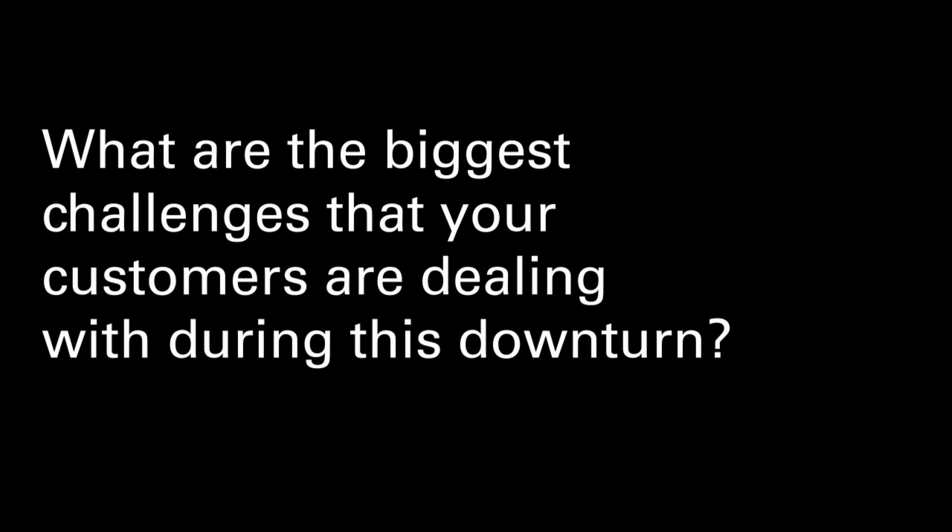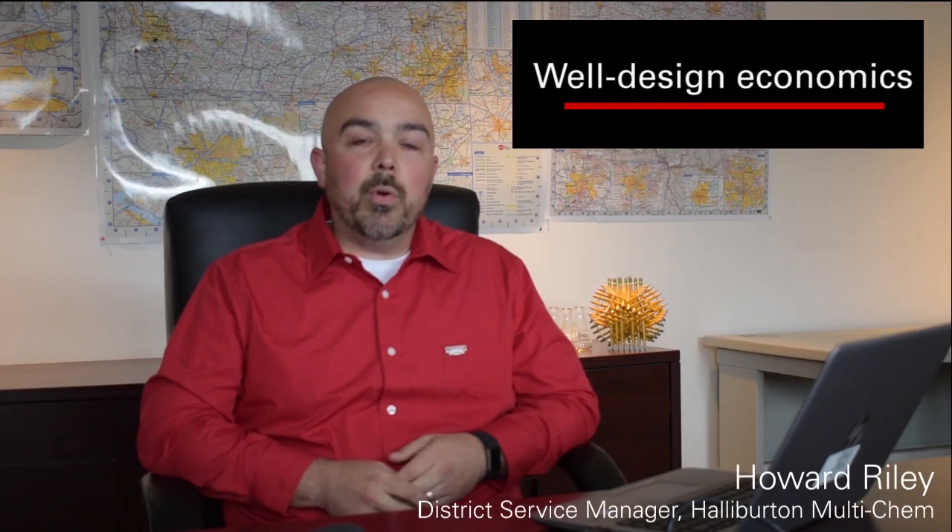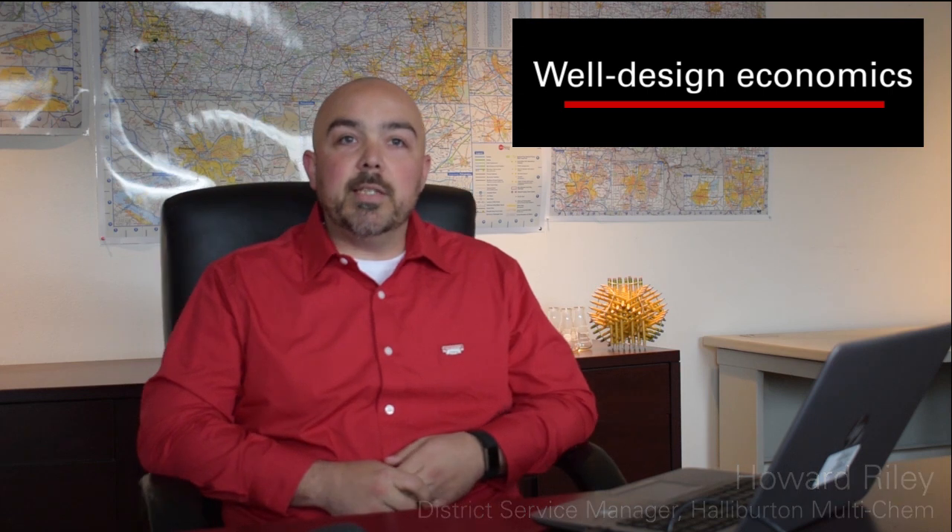What are the biggest challenges that your customers are dealing with during this downturn? In this current market, economics have never been more important than they are now from a well-designed standpoint. Wells are more complex than ever, and they need to be to ensure that they're producing an adequate return on investment in a time when capital is so scarce. Efficiency is no longer an upsell for service providers — it's a necessity to survive. Our customers are being asked to produce better wells faster and cheaper than they ever thought was imaginable just five years ago.